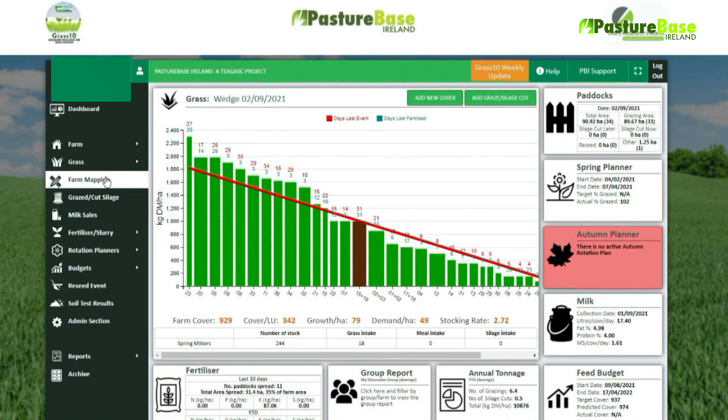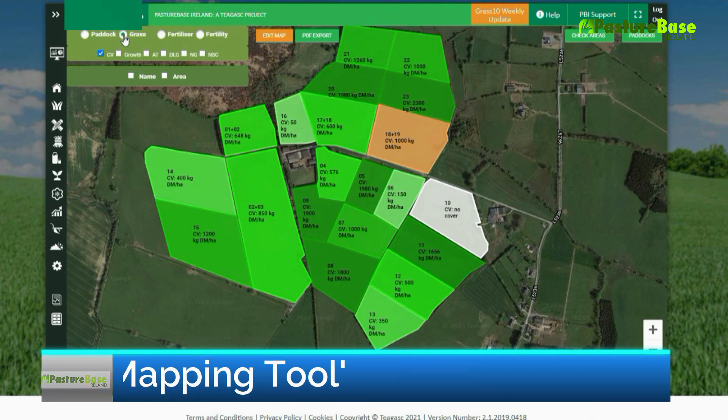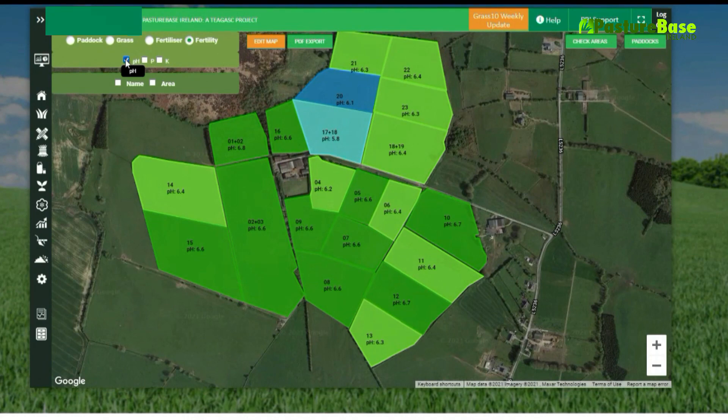Farmers can now create a map of their farm on the system. Once the map is completed, different parameters — for example grass cover, grass growth rates, soil fertility, and fertiliser application — can be displayed on this map. This will aid farmers in making better informed decisions.